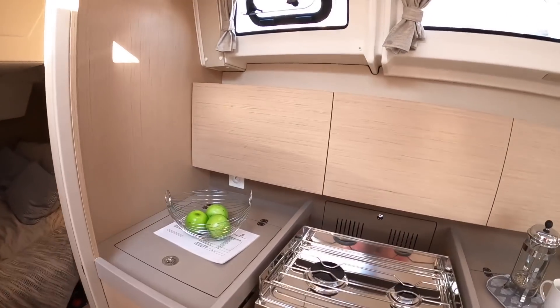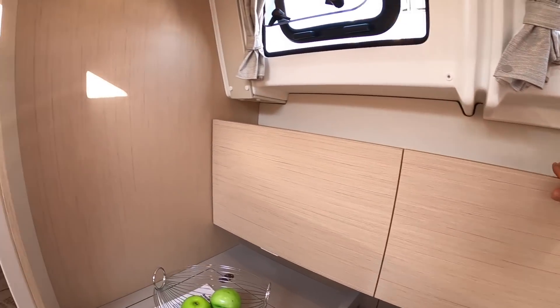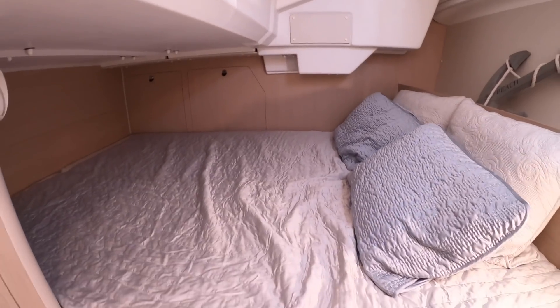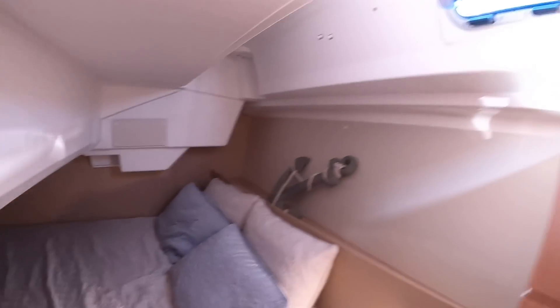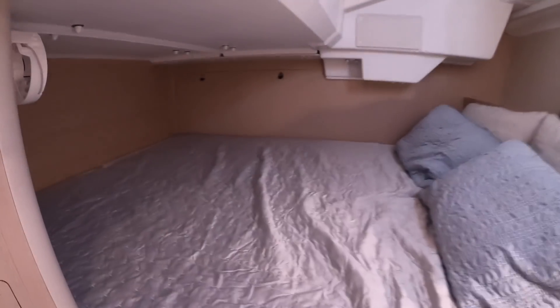Now behind here is storage incidentally, and there's storage at the back as well. And this is the second cabin — really good size. The bed on this one goes crossways, which is unusual on a sailing boat; it usually goes lengthways. But it makes for a really decent sized cabin. You've got opening portholes in here, and lots of storage in places like this. That is a decent little cabin, isn't it?